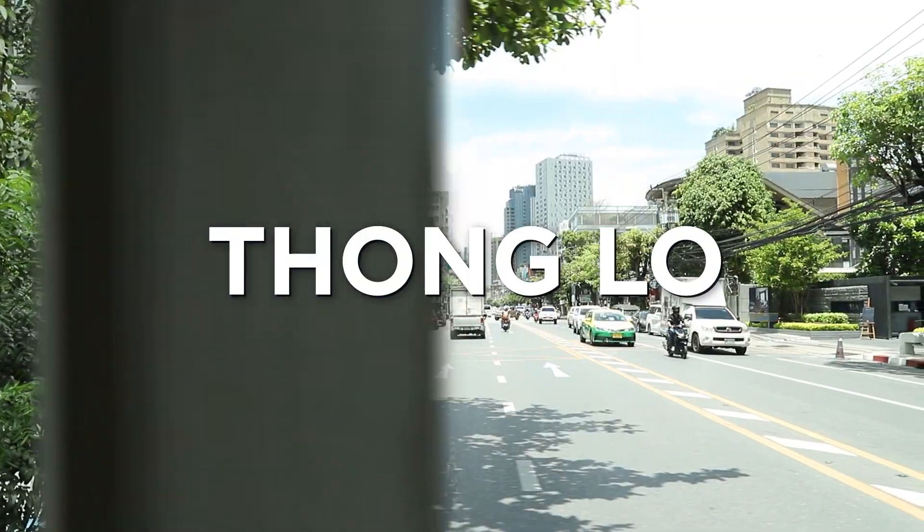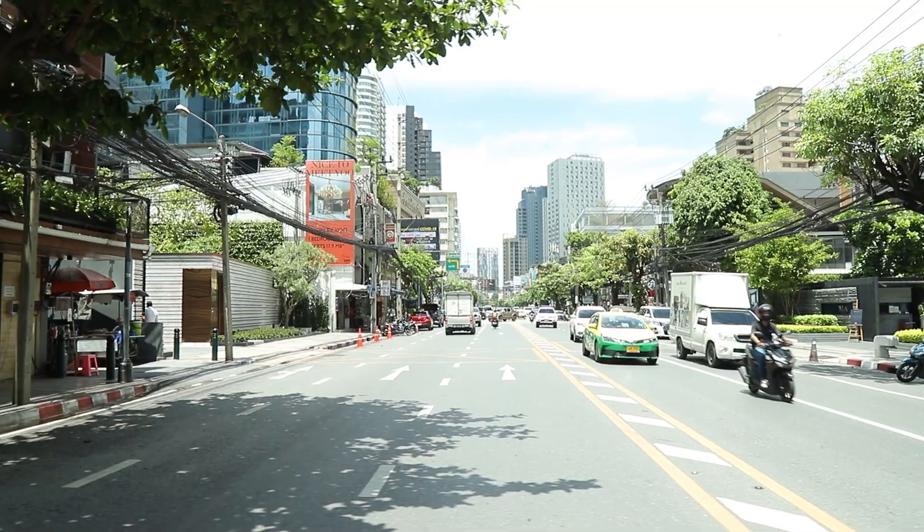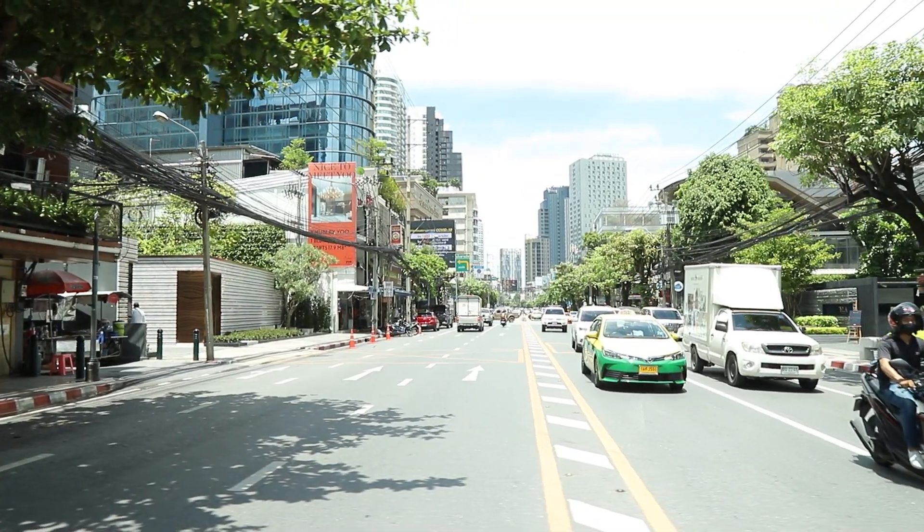This is Thonglor, probably one of the coolest areas to be, especially to own a home.